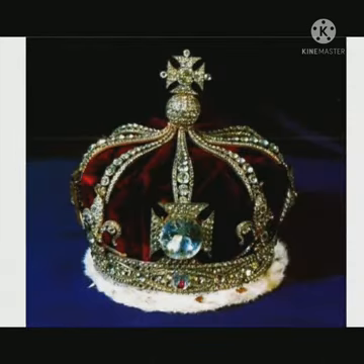The Kohinoor diamond was actually a part of the royal throne of Shah Jahan, located in Diwan-e-Khas. Years later, the priceless stone was robbed by Nadir Shah.